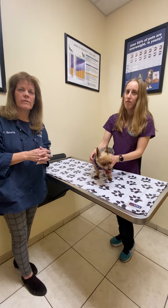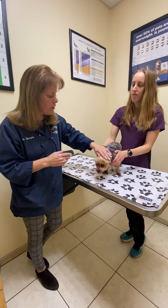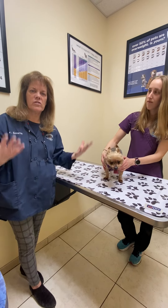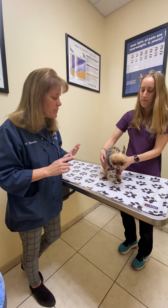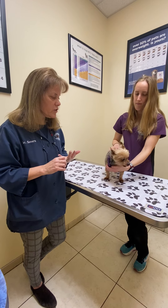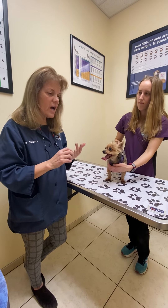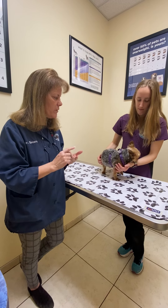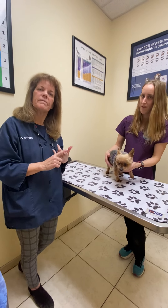Why do we do cryosurgery instead of surgery? There are a lot of reasons. First of all, you can see in Molly's case that she's older — it's a little problem and we don't need to completely put this dog under anesthesia for that. Sometimes they have heart murmurs, which actually precludes anesthesia. So it's safer, quicker, less expensive, and we usually have a really great outcome.